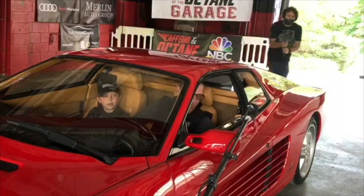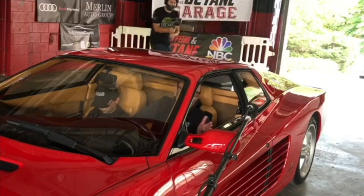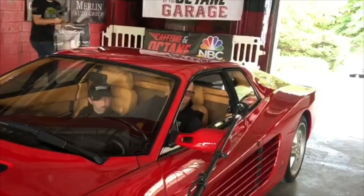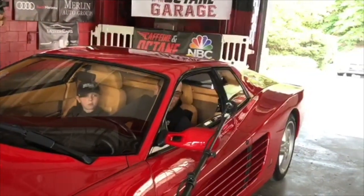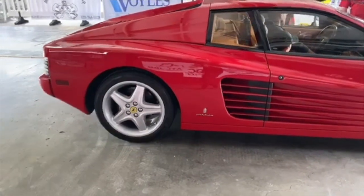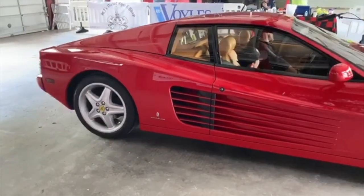Adam, tell us a little bit about your car. It's a 93 512 TR. They stopped making the Testarossa in 91, and then from 93 to 95 they made the 512 TR. They made far fewer. It's a little faster than a normal Testarossa, with a totally different interior.